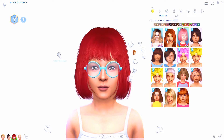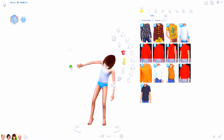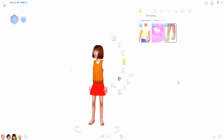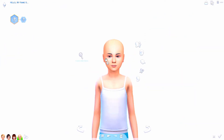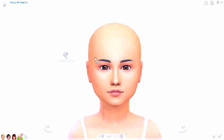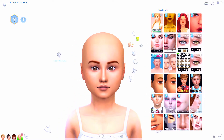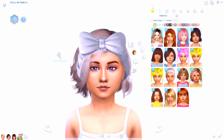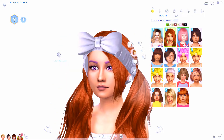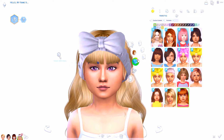Part of the difficulty is custom content — I feel like people really neglect children in the custom content community, so I have a really hard time finding good CC for them. One of the things both Daphne and Fred wear in A Pup Named Scooby-Doo is a kerchief, like a bandana tied around the neck. I found one made from the kerchief off of Patchy from Sims 4 Seasons, but unfortunately it wasn't working for children — which is exactly what I mean about CC for children being really neglected.